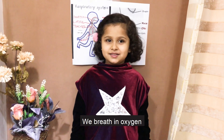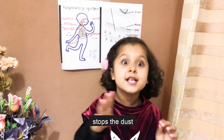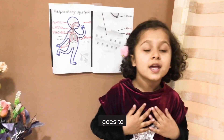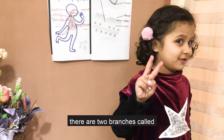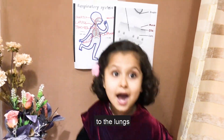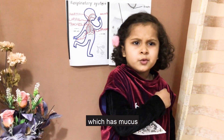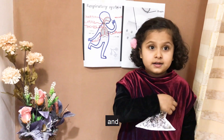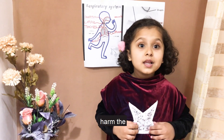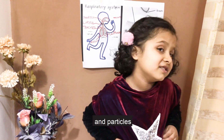We breathe in oxygen. Then the small tiny hairs stop the dust particles. Then the cleaner goes to the trachea. Then there are two branches called bronchi. Bronchi sends the cleaner to the lungs. Then there's cilia, which has mucus inside it and hairs inside the mucus that can protect the lungs — it sticks germs and particles.